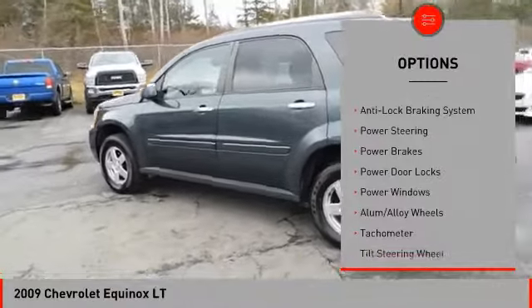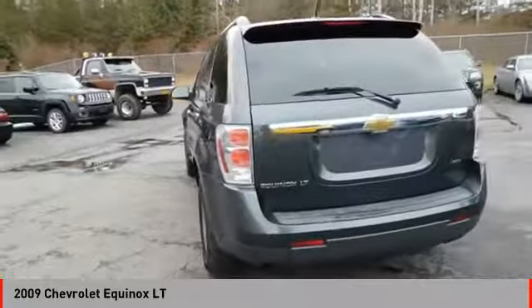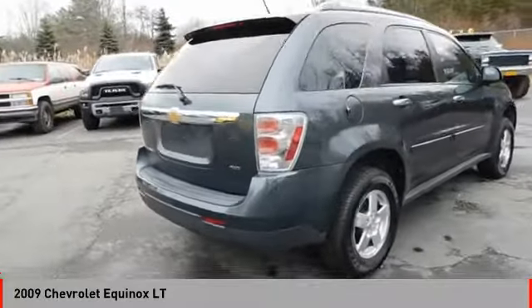Traction control, anti-lock braking system, keyless entry, air conditioning, power steering, driver's side remote mirror, driver airbag, cruise control, AM FM stereo radio, power brakes.